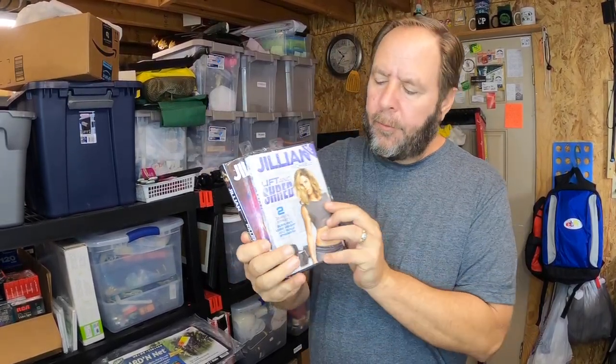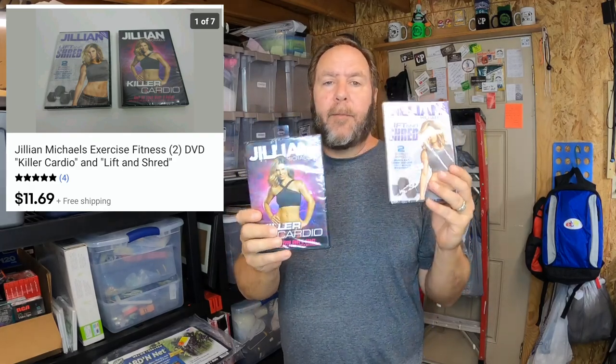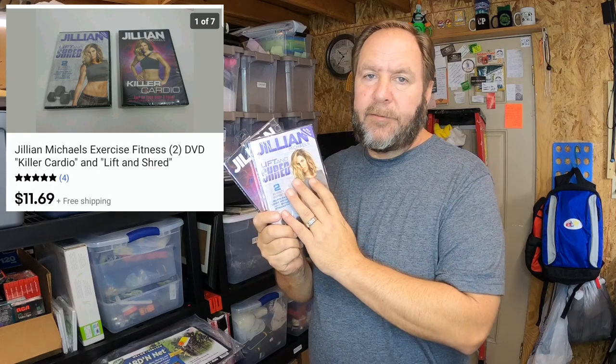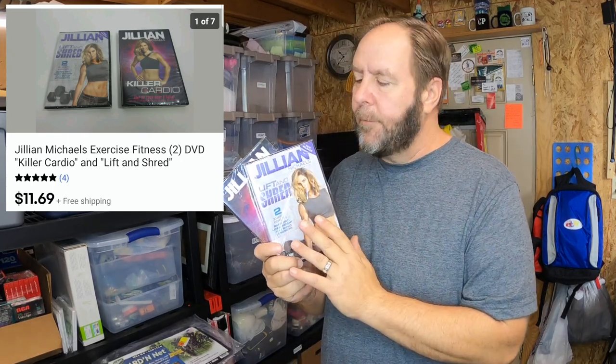These are the next items going out — a pair of Jillian Michaels DVD workouts. This one is 'Killer Cardio' and this one is 'Lift and Shred.' They're retail arbitrage items I picked up for a dollar a piece. I thought I was going to sell them faster than this — it's only my second set sold and I've got about five to seven more sets left. I sold these together as a set for eleven dollars and sixty-nine cents shipped, going out in media mail.